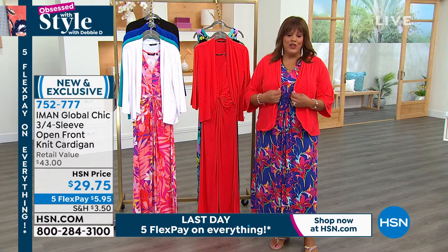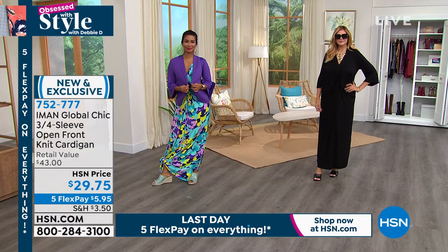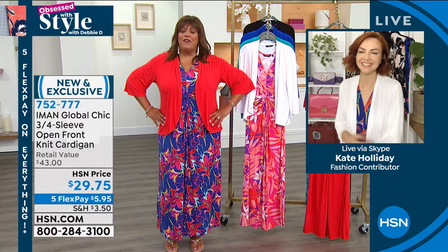Item number 752-777 for this jacket. I can't believe we could do this for $29 — get it today because it will go back up to the price of $42. The question of the day for somebody to win a $25 gift card: what's the best item you've ever gotten at a steal of a deal price? Kate, thank you — I like how you put the white on with your blue. You look fabulous. I love your new haircut. I love all of that.